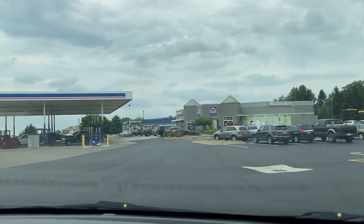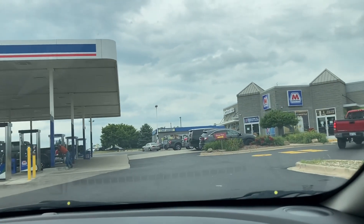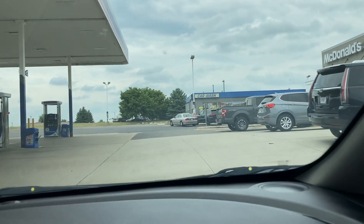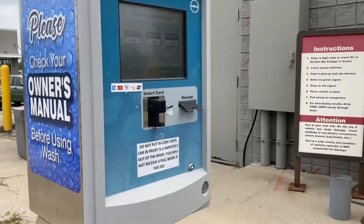Okay everybody, today we are at a Marathon and a McDonald's. Right over here you can see they have a car wash — they have a Ryko Soft Gloss Max and a Ryko US 2001, and I'll be going through one of them. Right here is the Ryko Soft Gloss Max and there's your pay station.